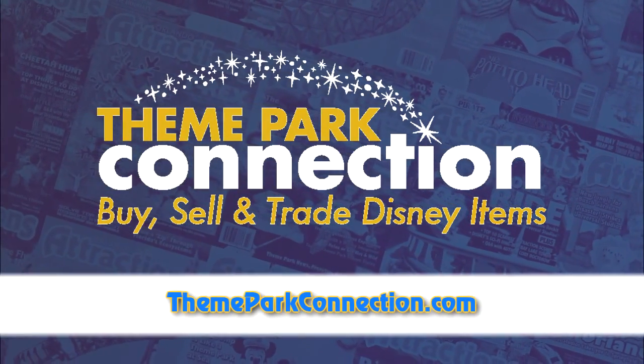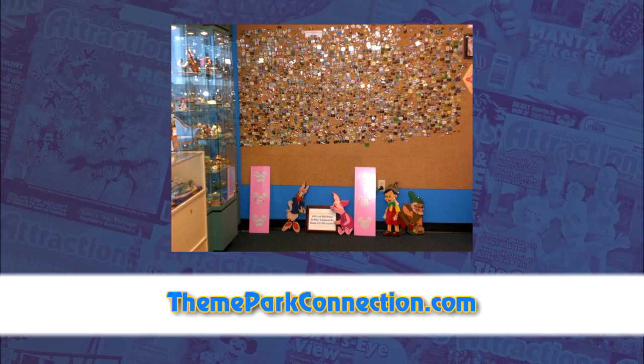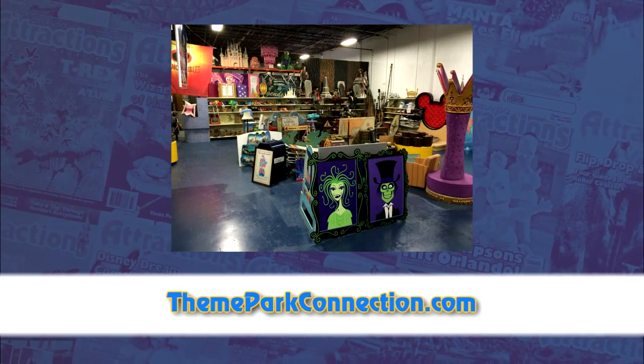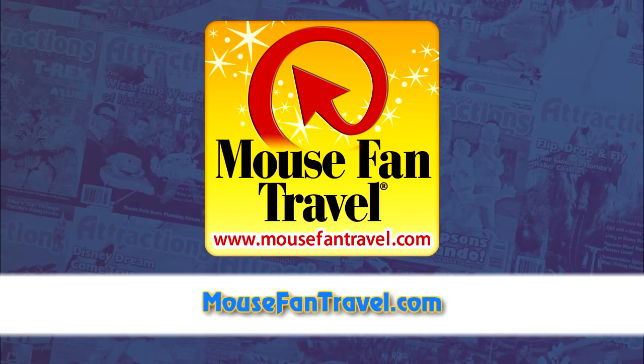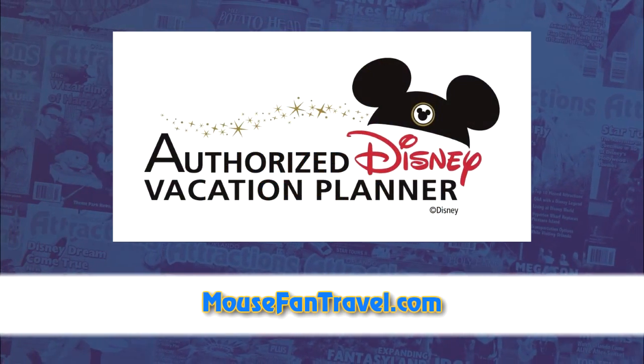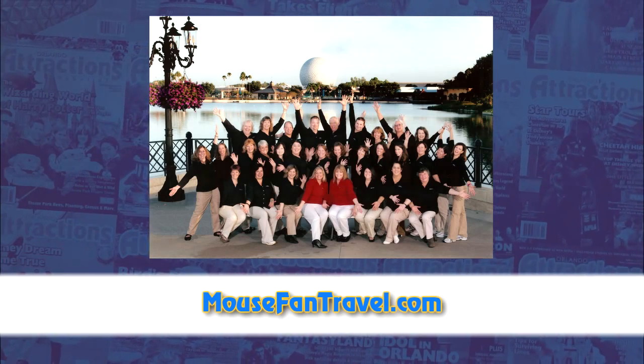This week's show is brought to you by Theme Park Connection, where you can find the best in Disney, entertainment, and NASCAR memorabilia. Visit their showroom right here in Orlando or online at ThemeParkConnection.com. Mouse Fan Travel is our recommended travel agent for theme parks, cruises, and all your destinations. For a free quote with no obligation, visit MouseFanTravel.com.